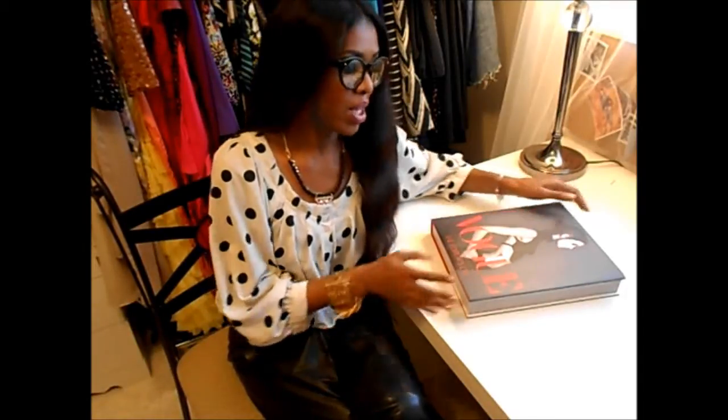What's up YouTube? It's your girl Sophia from RSVP. I'm here today to do a book review. I'm gonna review this Vogue Editor's Eye coffee table book that I received for Christmas.